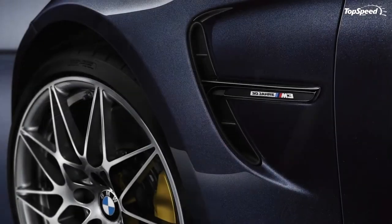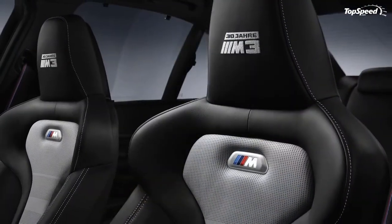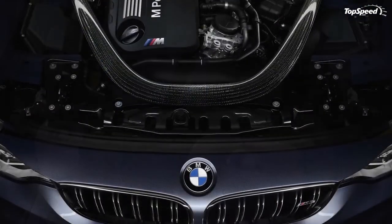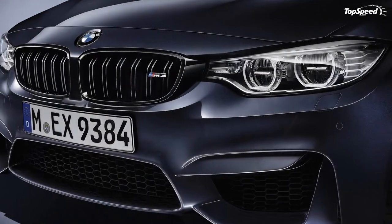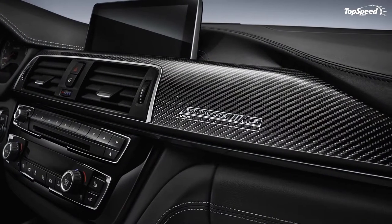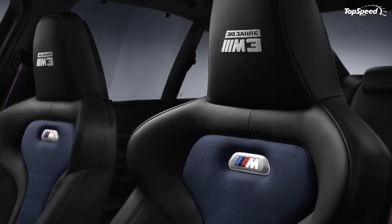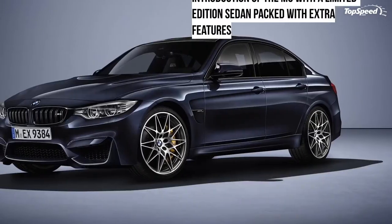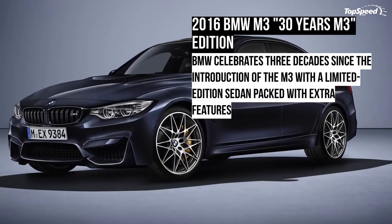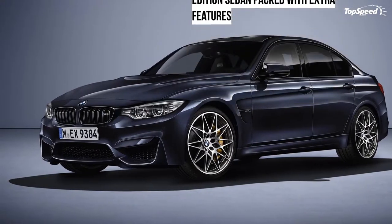Limited to only 500 units, the anniversary M3 follows in the footsteps of the M5 '30 Jahre M5,' which was unveiled for the 2015 model year to celebrate 30 years since the debut of the high-performance sedan. The larger four-door was limited to only 300 examples and only 30 were imported to the U.S. The vehicle sold like hotcakes, and one changed owners for a whopping $700,000 at auction. Will the M3 '30 Years M3' become as desirable as its bigger cousin?